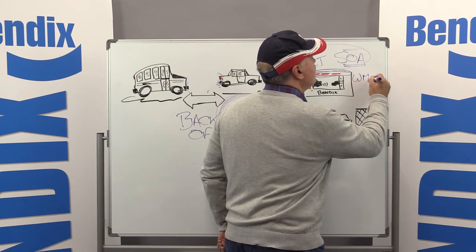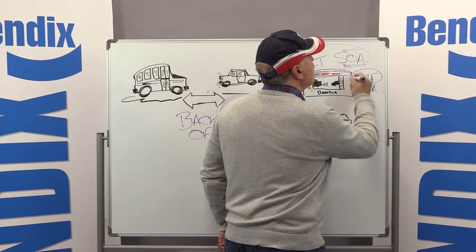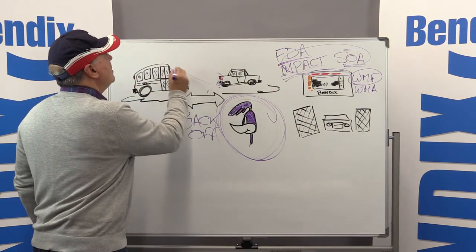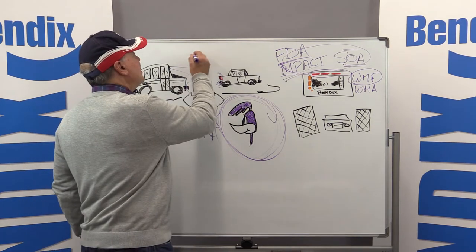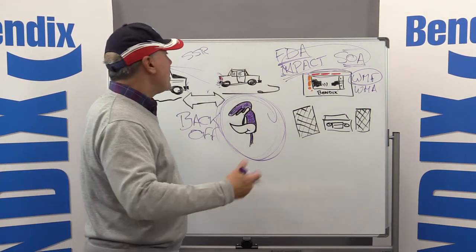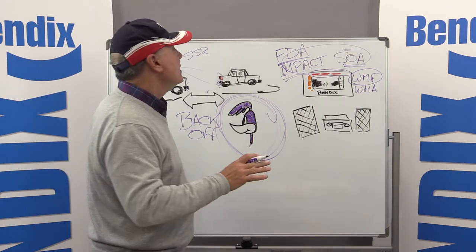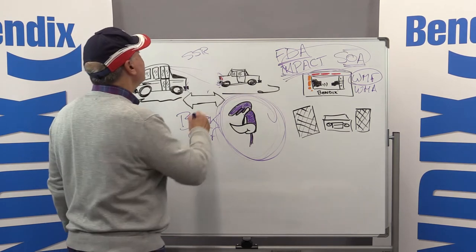Wingman Fusion goes a step further because it has a camera, so it can provide alerts based on what the camera sees. We talked about speed sign recognition, where the system will give you an alert if you're going five miles an hour over the speed limit, or ten miles an hour over — an alert and a one-second de-throttle — so you get audio, visual, and haptic alerts.